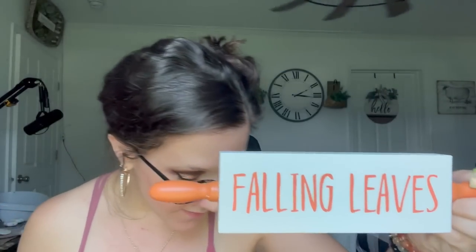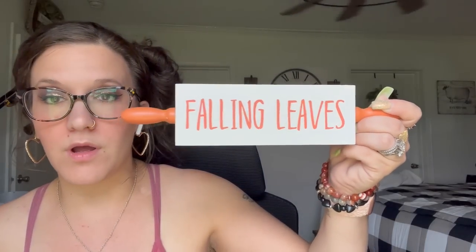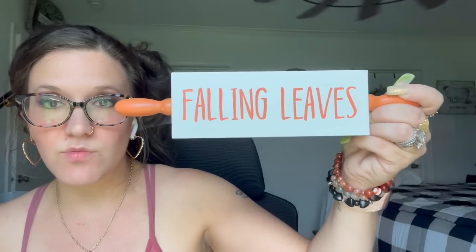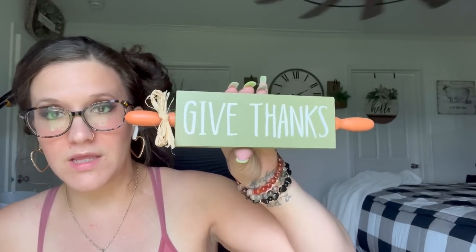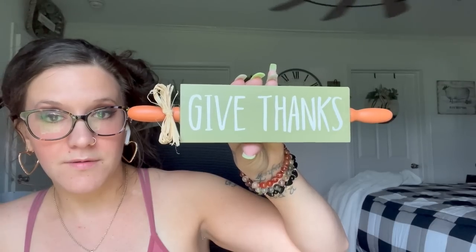I also picked up these little rolling pin signs. One has 'falling leaves' with orange handles — the bow came off so I'll have to glue that back on. Then they also have 'give thanks' — I love all three colors together: white, orange, and green. And then they also have 'hello pumpkin' in orange with natural wood handles. I love those so much, so I picked up one of each.